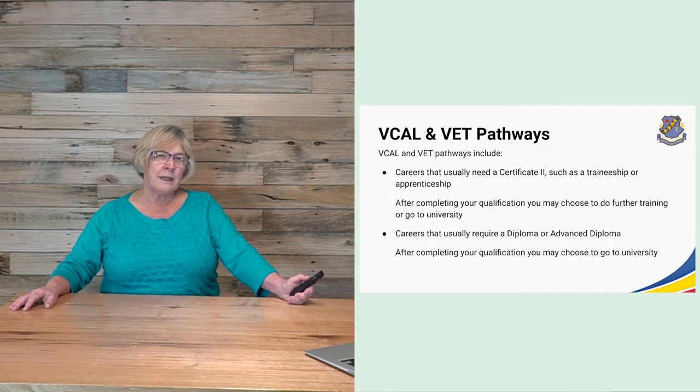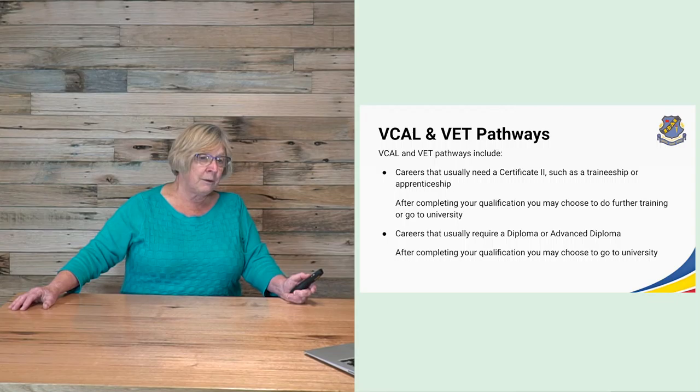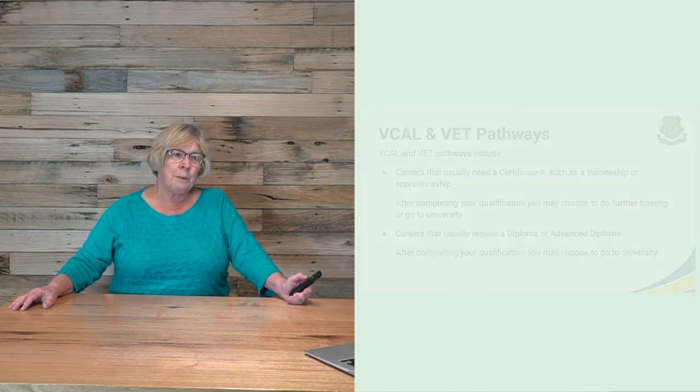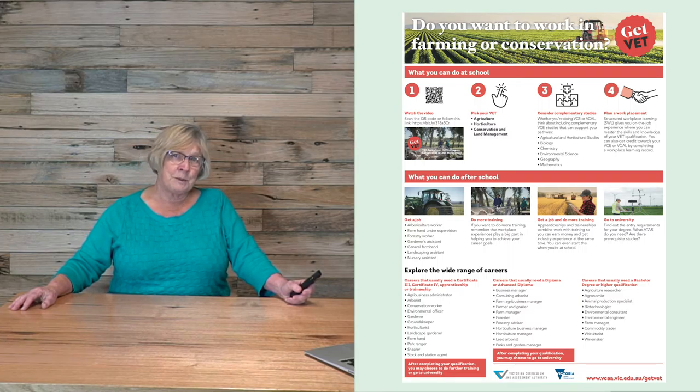VCAL and VET pathways include careers that usually need a Certificate II, such as a traineeship or an apprenticeship. After completing your qualification, you may choose to do further training or go to university, including careers that usually require a diploma or an advanced diploma. Your pathways after school include getting a job, doing more training, or combining both to proceed to university.